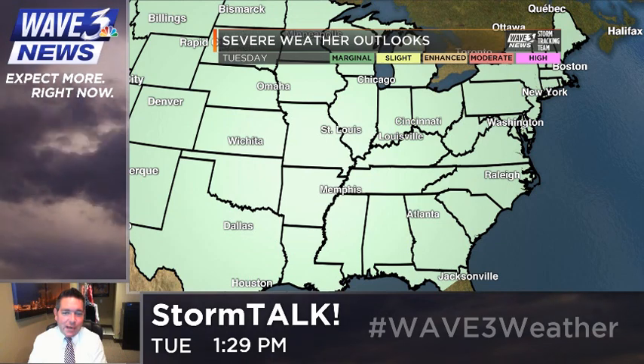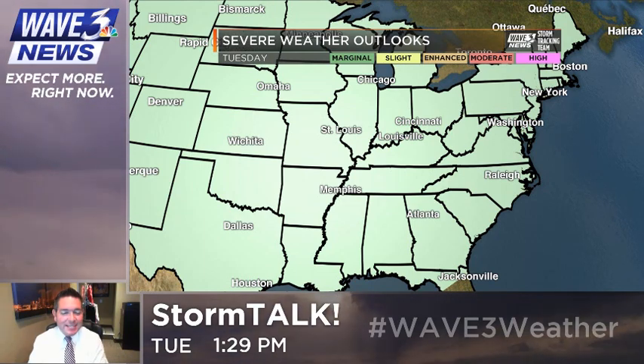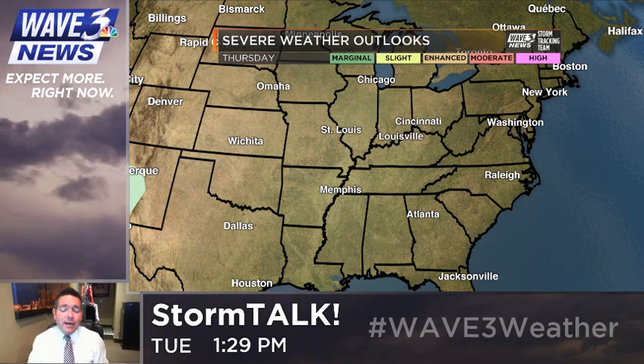One thing I want to point out right off the bat — this map is wrong. I'm not sure why it's showing thunderstorm chances all over the entire country today, because that's not going to happen. A little bit of a glitch there, I'm assuming from SBC. It's been moved to Wednesday. That's a little more like it on Thursday. You start to see a little bit there in New Mexico. Nice and quiet here locally.